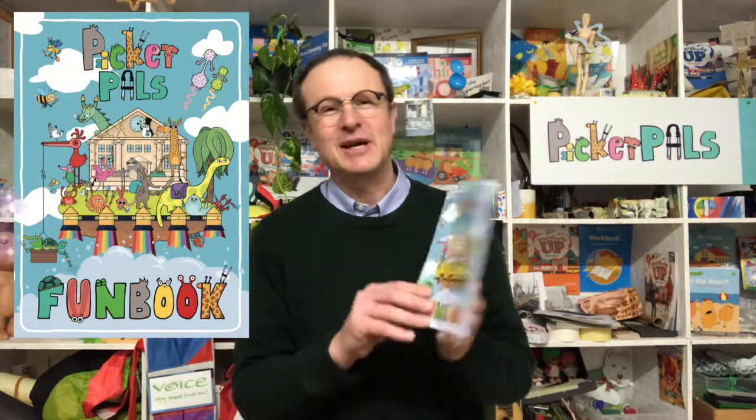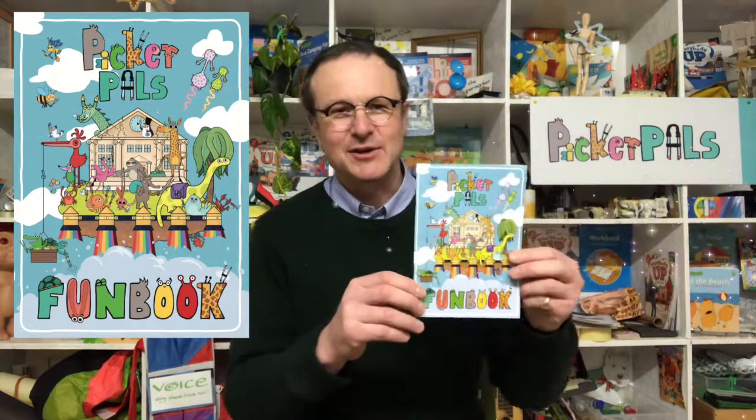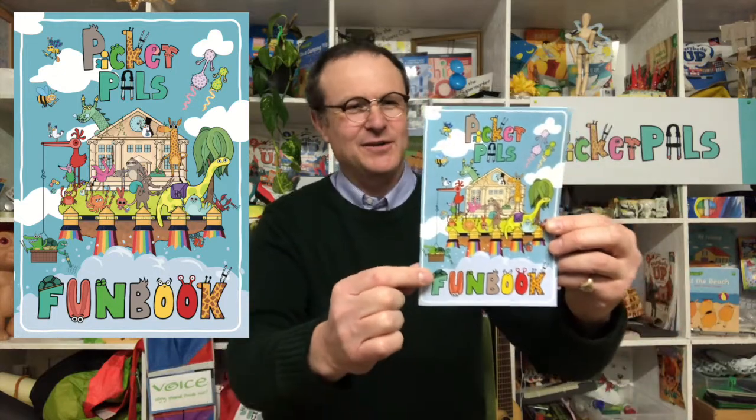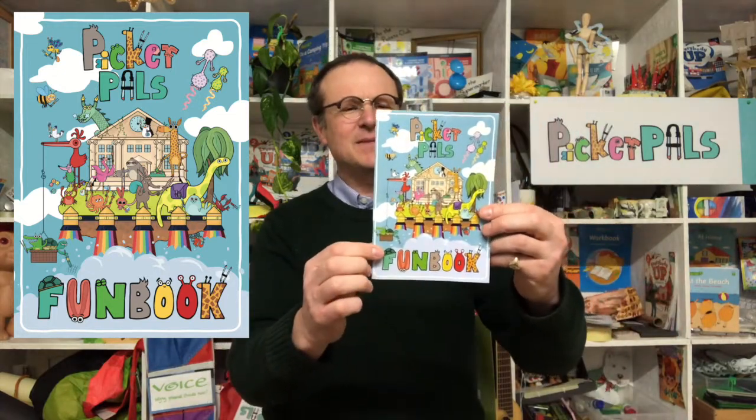You might want to let kids take the storybook home, or you could keep them in the class. There are usually a couple of spare copies for the teacher and the library. The second book is the Picker Pals Fun Book — you can see the flying island of Picaropolis on the front cover.